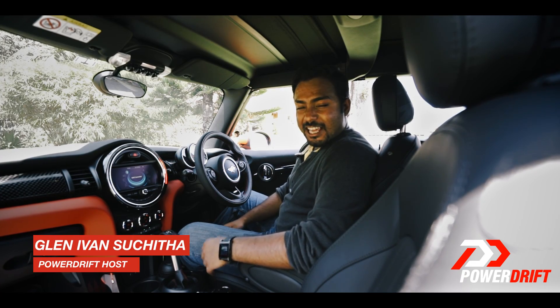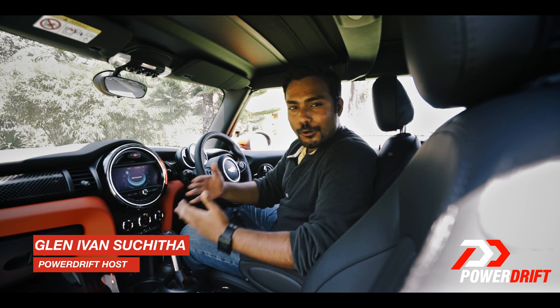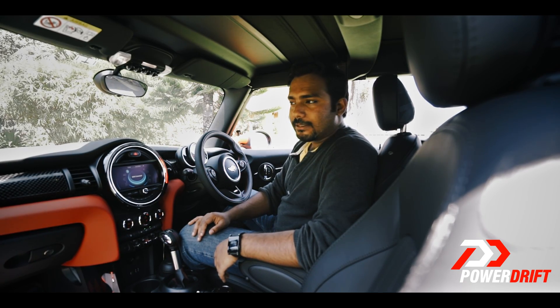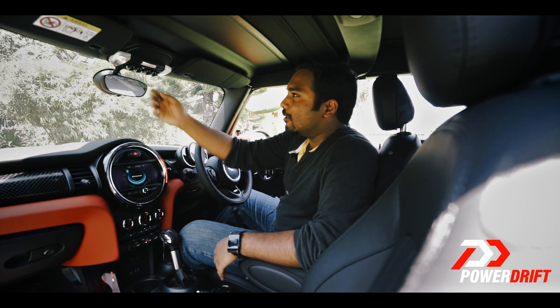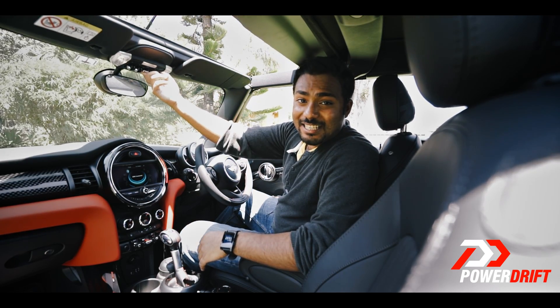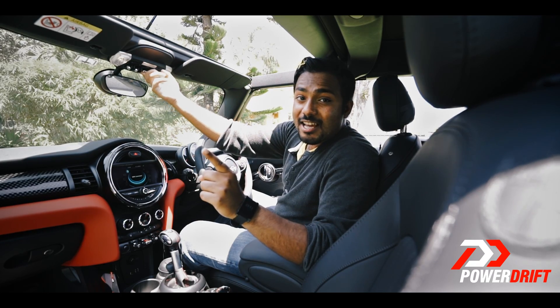Ladies and gentlemen, boys and girls, if you have ever been to Goa and you rode around in one of those little scooters and you thought to yourself, if only I had a convertible — well we have a surprise for you: introducing the 2016 Mini Cooper S Convertible.